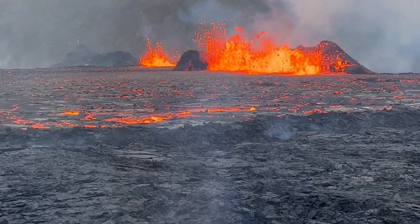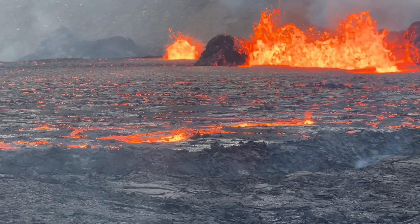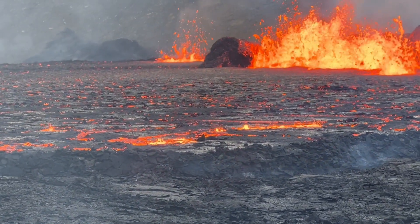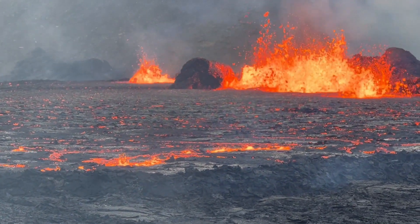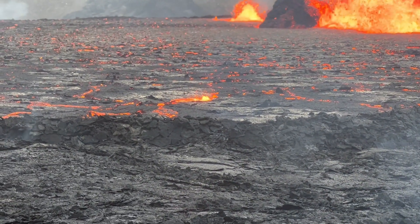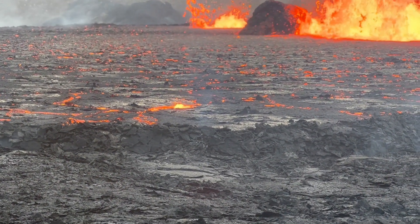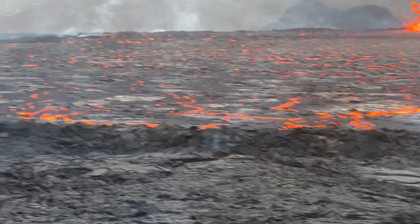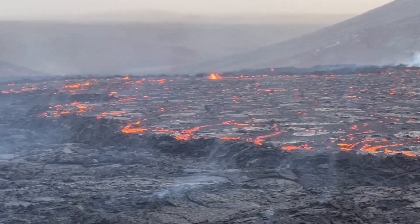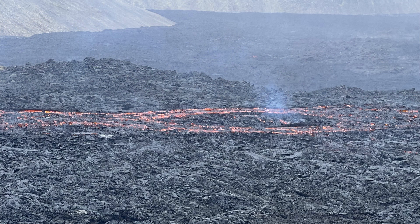While viewing the eruption in person or through a series of live streams, you might note areas where lava is spattering upwards far away from where the current 360 meter long eruptive fissure is. Despite looking like small spatter cones, these features are not examples of such, and in fact are not directly associated with a separate magma conduit. Rather, these lava blobs are forming in a manner similar to how a blowhole can form on a seaside cave.